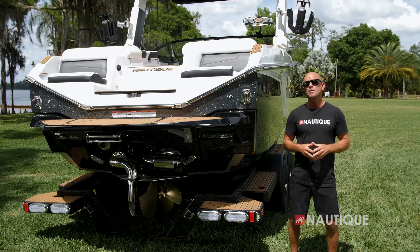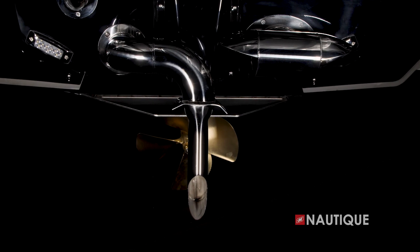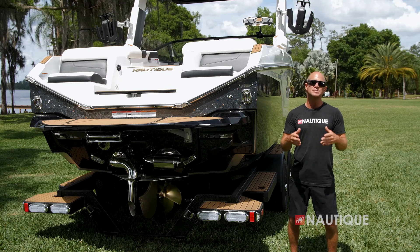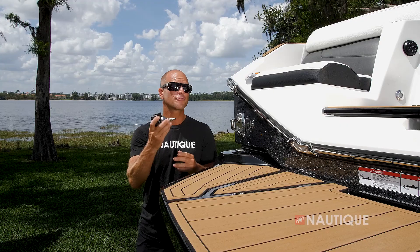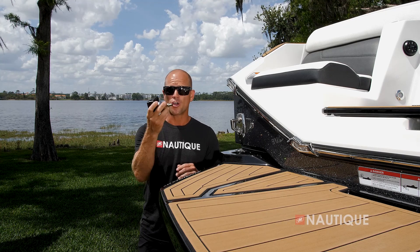Standard on all Super Air Nautiques is the Nautique Surf Pipe. This takes the steam and emissions from the engine and places it down into the prop stream so it bubbles up behind the surfer, maximizing your experience behind the boat. Looking for that cool GoPro shot? Just opt for our GoPro quick mount with dual transom attachments.